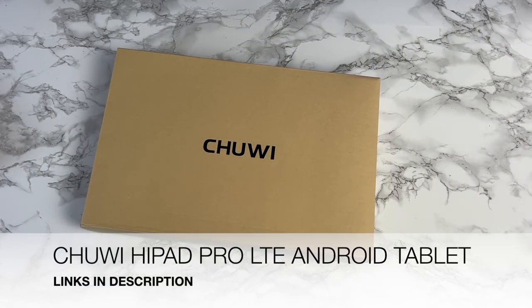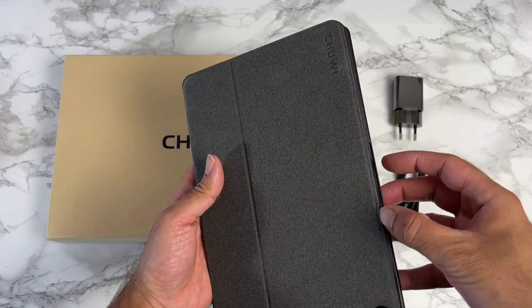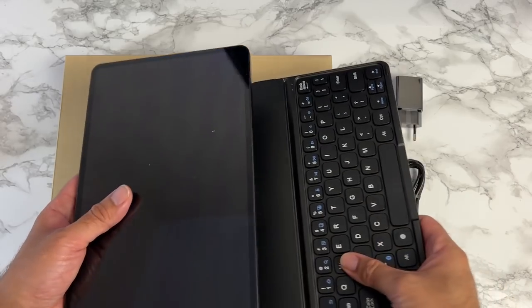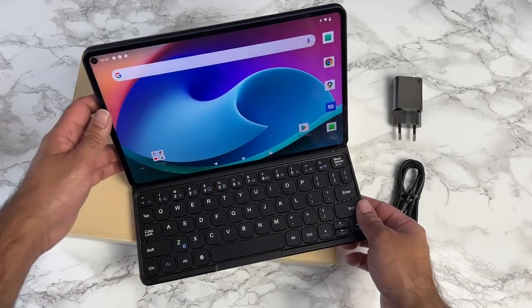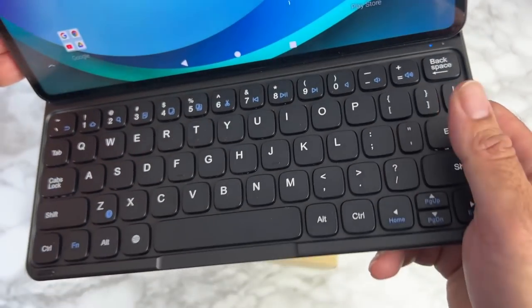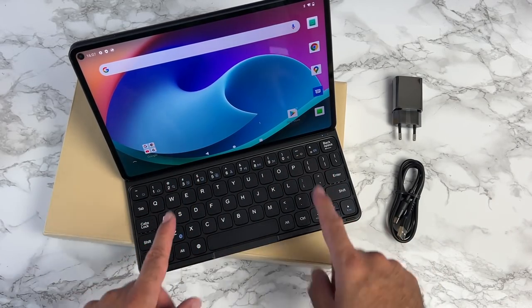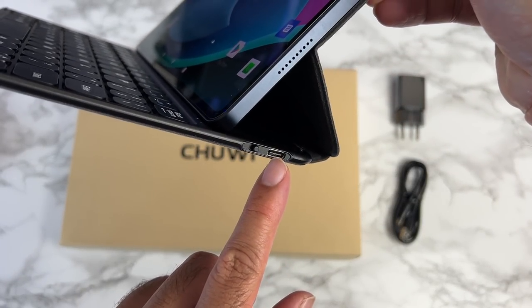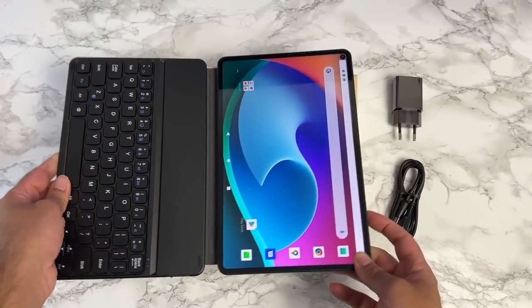This is the Chuwi HiPad Pro LTE Android Tablet. It comes in a fabric hard case. When you open up the case, you'll see it's a proper keyboard case. The tablet can be propped up on any flat surface and you can start using this nice chiclet keyboard — quite compact in size but nice to type on. It's a Bluetooth keyboard, with a USB-C charging port and power button on the side, and the keyboard is magnetic.